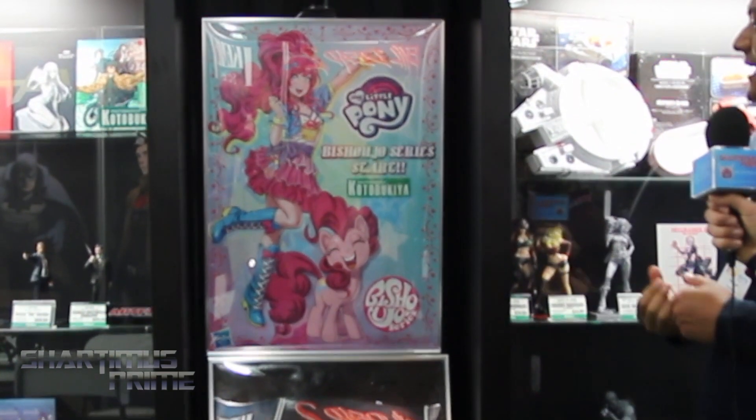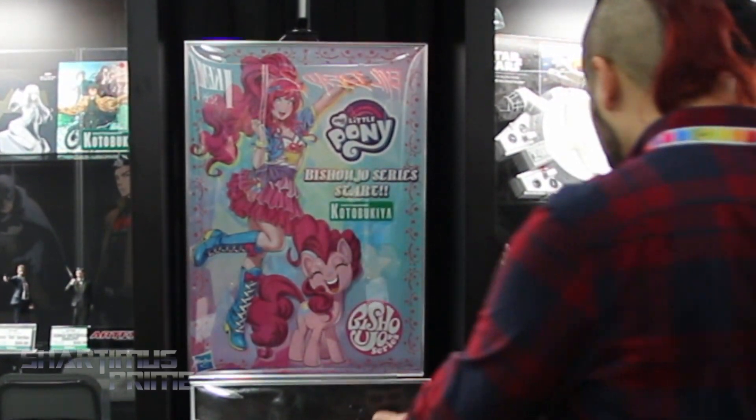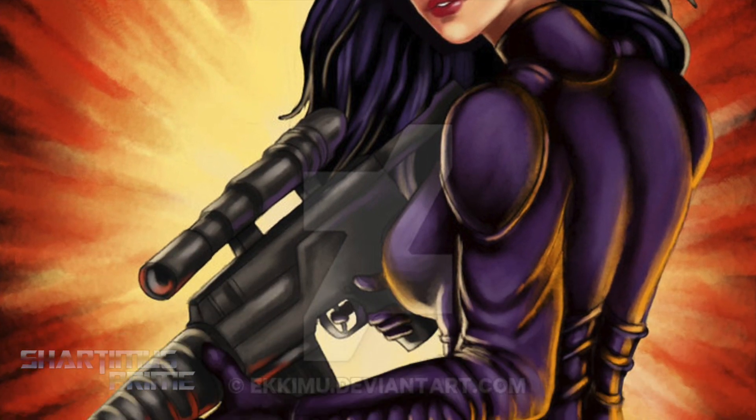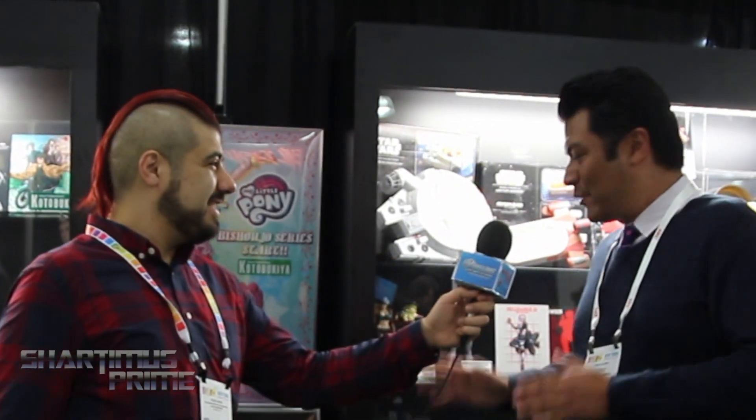I'm not a huge G.I. Joe guy, but — Baroness. I'm just saying, Baroness, please. That's a possibility. To confirm, we're not doing gender swapping here — we're going to be focusing on the female Joes and the female Cobras. I can't make any official announcements, but I'm a fan of G.I. Joe, I grew up with it, and I think you can tell who those female characters are. So chances are good you're going to get your wish.